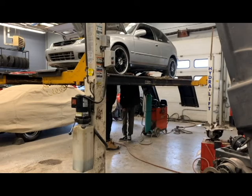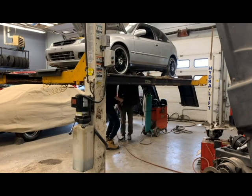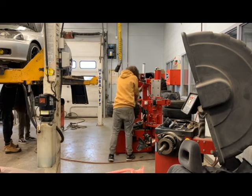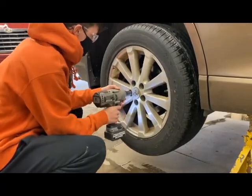In Grade 10, you would do modules within the classroom that are related to what we would do out here in the shop. So you would work on disc brake components and engines and vehicles that we have in the classroom all set up.